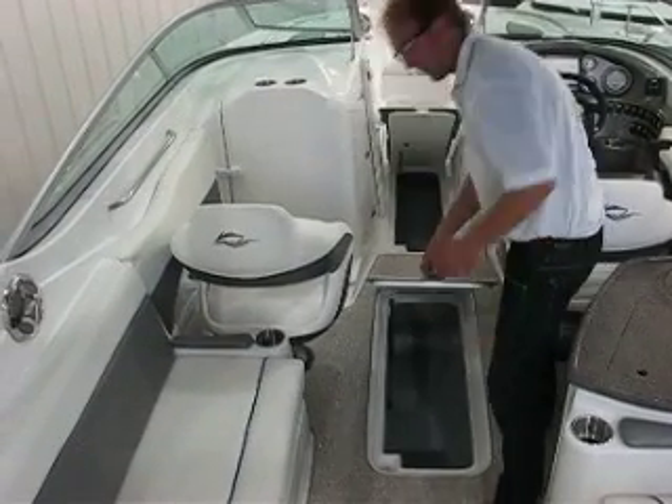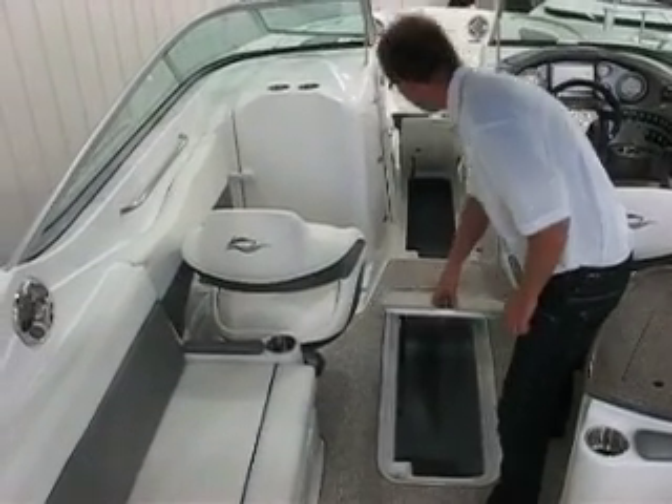You can fit a lawn chair down there — those little foldable ones — wakeboards, skis, all the rest of it.